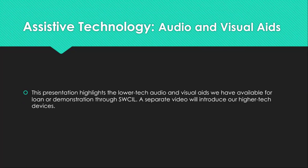This presentation highlights the lower tech audio and visual aids we have available for loan or demonstration. A separate video will introduce our higher tech devices.